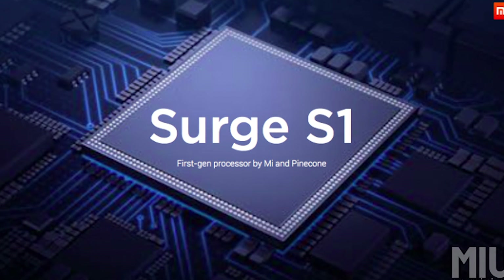So how does the Surge S1 fare on paper at least? What do you need to know about it? Well, let's find out in this video. Hey guys, my name's Ash, you're watching C4E Tech, and let's get started.